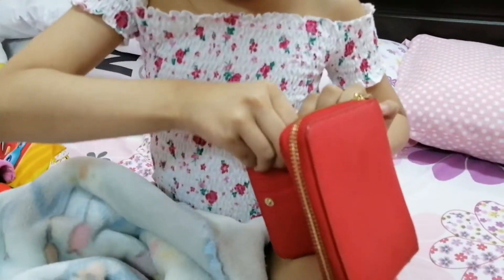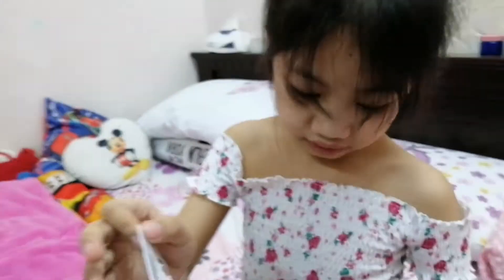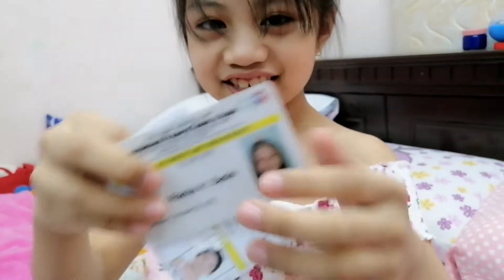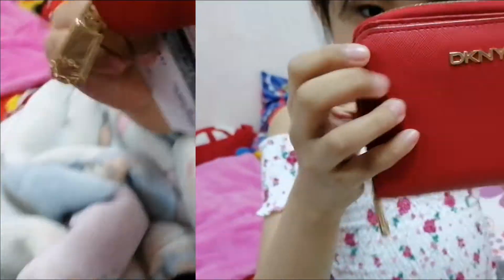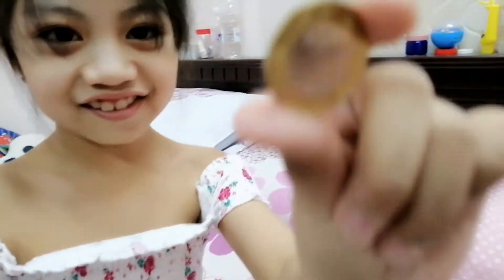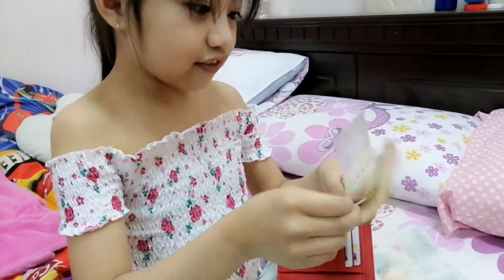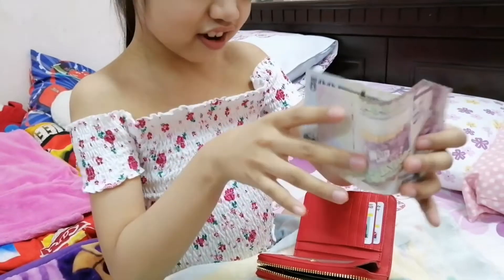We go on to the next bag — this is my wallet that I usually use. I have my grade stuff in it. I'm going to show you my grade stuff. The next one is this one — the brand called Diki and Wine. Let's see inside: it has one coin and it's one real. I have five dollars — or five reals — ten reals, and five hundred reals.